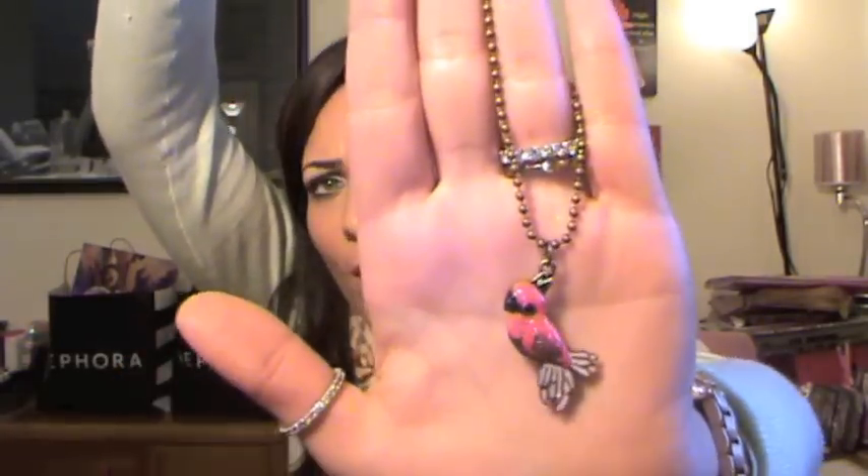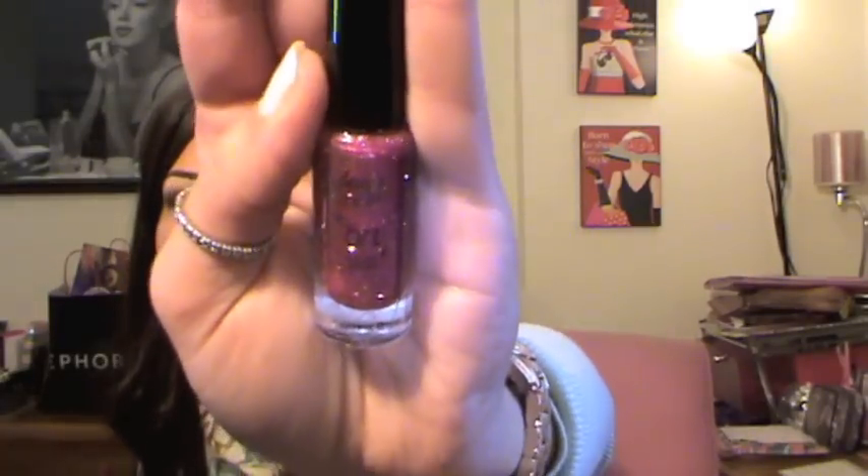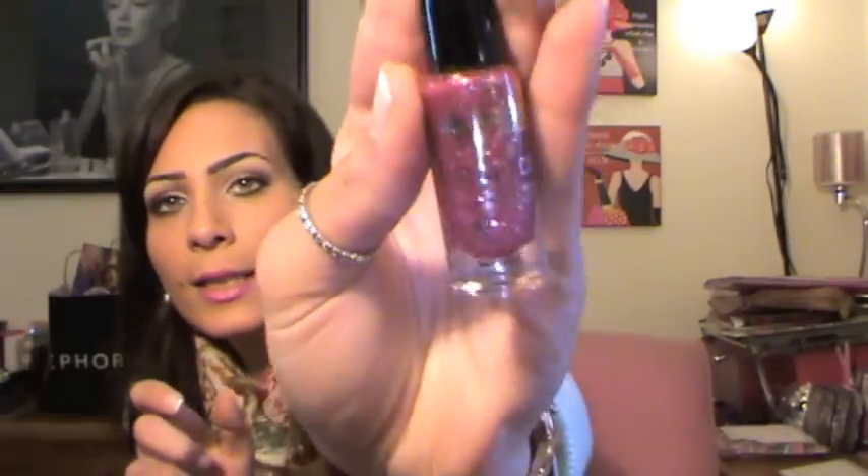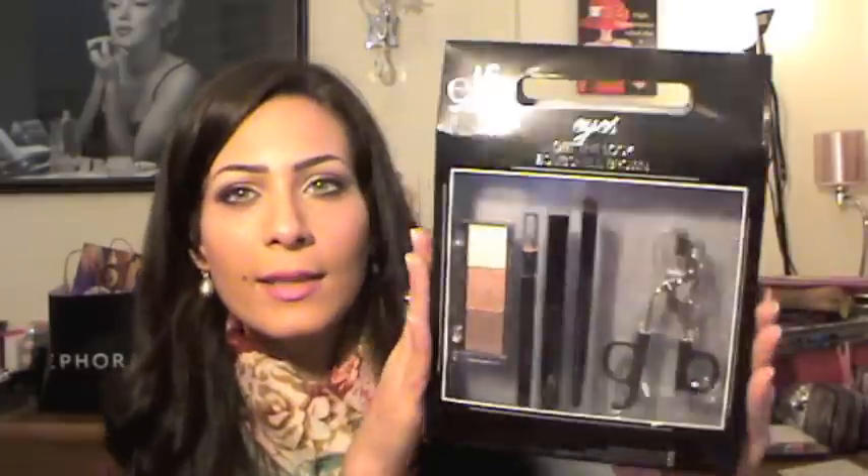Next, you're gonna get this long necklace from Veromoda — it's a peacock or a bird design, it's pink, and I think it's so cute for layering. Next, you're gonna get this Giordana pop art nail design. I already have this color and I love it. The brush is so tiny so you can do designs and draw stuff. It's basically silver and hot pink glitters.